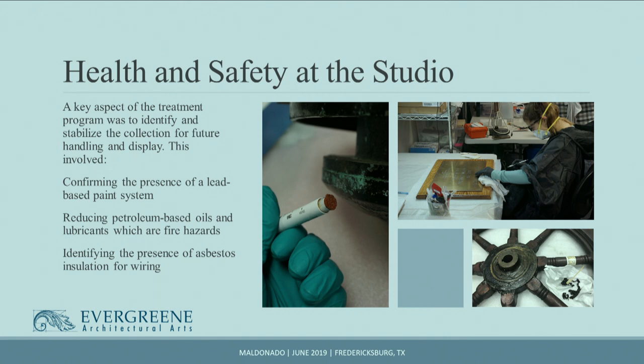By the end of the project, we weren't able to confirm that there was asbestos. But possibly the most important consideration was that when we returned the artifacts to the client, there would be a concern about who would be handling those artifacts in the future. So one of the other scopes of the project was to ensure that any health hazards would be mitigated under our watch.